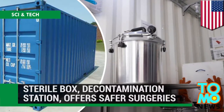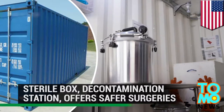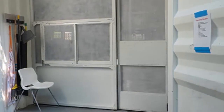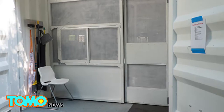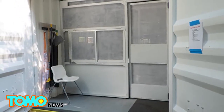The sterile box is a decontamination station that offers safer surgeries for underdeveloped areas. This decontamination station could be the answer patients in developing countries are waiting for. Researchers have found that a third of patients suffer surgical site infections in areas lacking proper sterilization facilities, a number nine times higher than in developed countries.